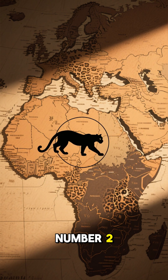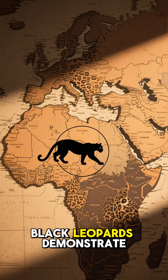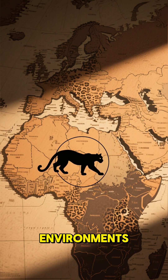Number two. Found in parts of Asia and Africa where dense canopy prevails, black leopards demonstrate how a single genetic variation can shape an animal's survival strategy in specific environments.